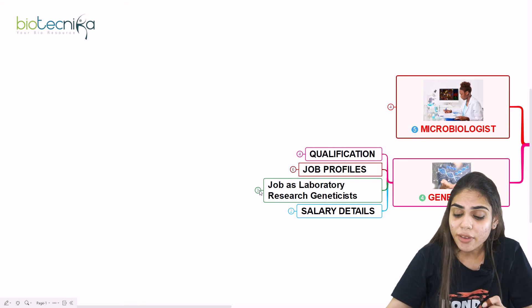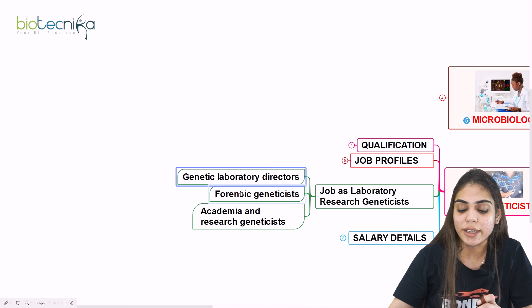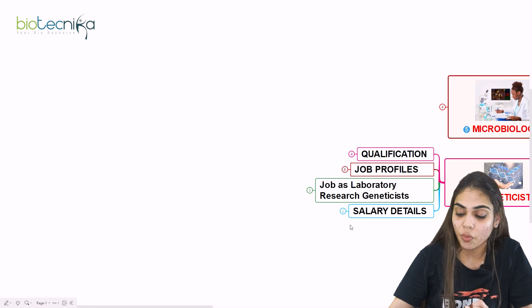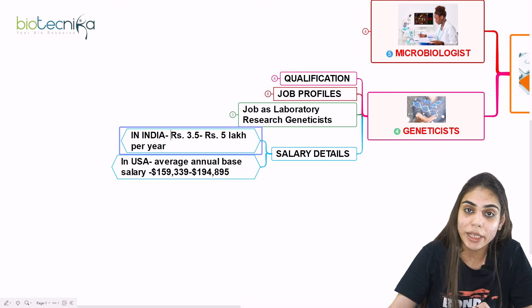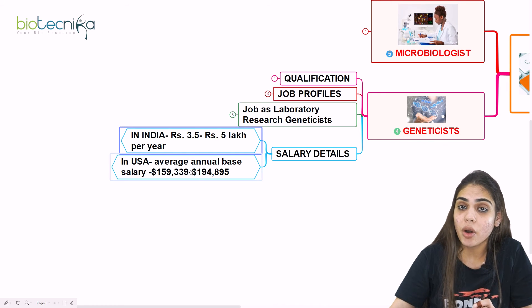If you are joining as a laboratory research geneticist, your profile could include genetic laboratory director, forensic geneticist, academia, or research geneticist. The salary in India ranges from Rs. 3.5 to 5 lakhs per year. If you are working abroad in the USA, the salary is in dollars and is significantly higher for a geneticist role.